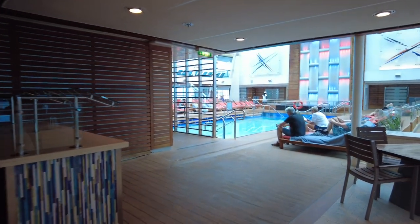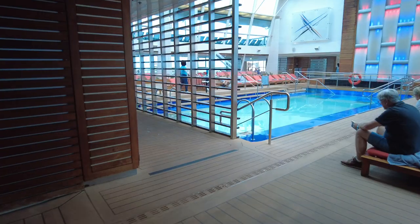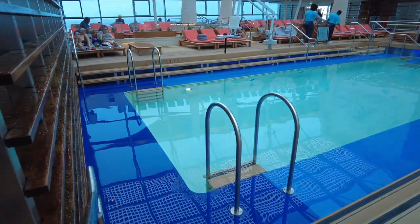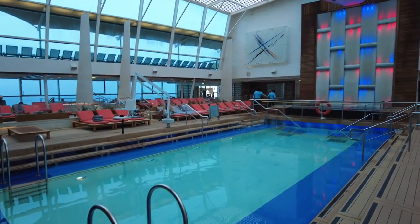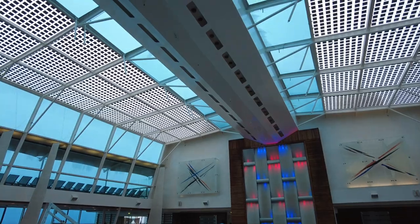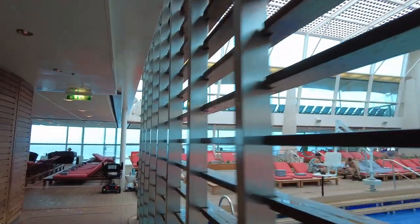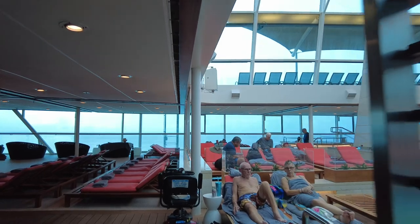Unlike some pools on cruise ships, the pool here was a manageable depth — about four and a half to five feet deep. Angela had no issue standing up in it at all. This is not an upcharge area in any way. The lounges are nice and padded — a really nice spot to relax.